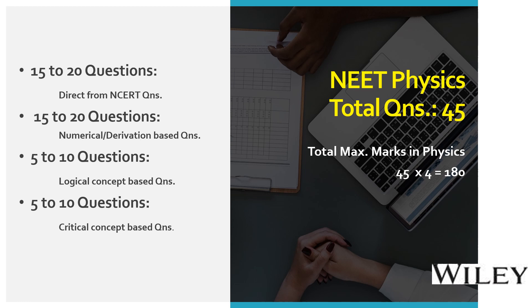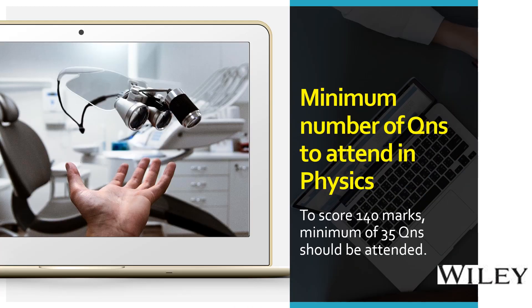Critical concept-based (CCB) questions generally combine more than one topic — say two or three topics together in a single question — making them a little more difficult than the above three categories. To score 140 marks in physics, a minimum of 35 questions must be attempted.